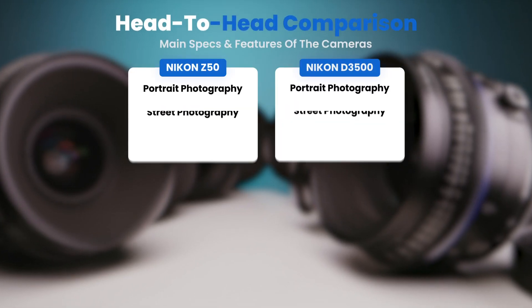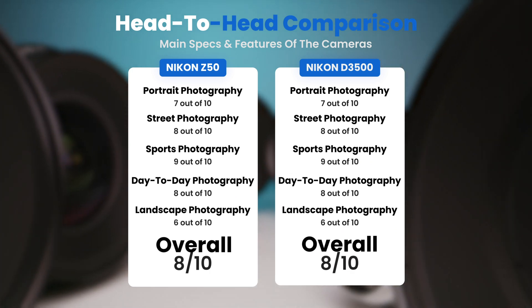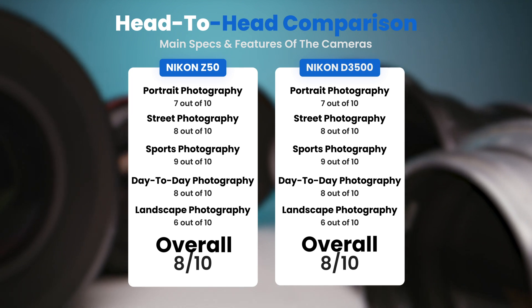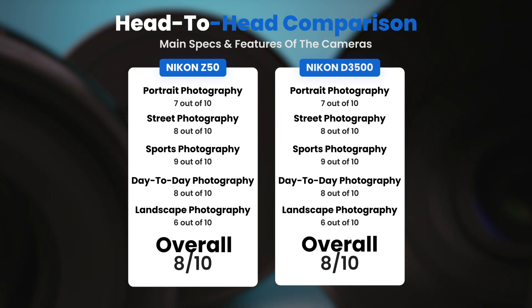To conclude, here are our overall ratings for both of these cameras. The Nikon Z50 receives an overall rating of 8 out of 10. The Nikon D3500 also receives an overall rating of 8 out of 10.